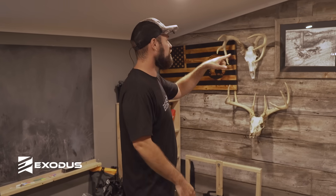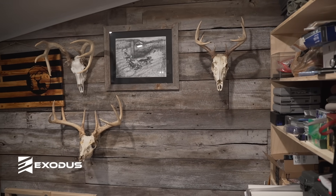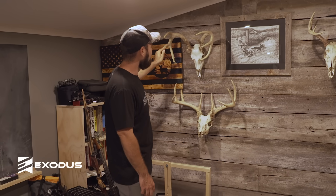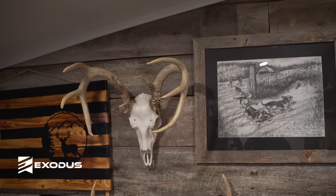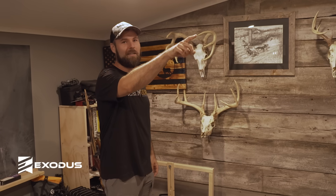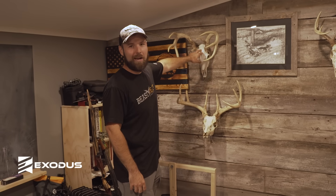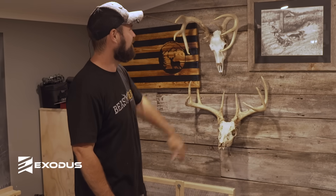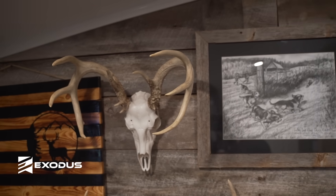I'll talk about these two deer up here. This one I found in Ohio, not too far from Exodus headquarters — found it in a swamp, threw it up on the wall to fill some space. This deer here is the biggest deer my grandpa ever killed. Growing up it hung in the garage of this house — my grandparents built it and raised their family here. It was just a skull plate mount covered in pioneer and farming hats so you could never see the rack. After he passed away we bought the house, and I ended up putting it on one of those Montana mount things and hanging it up.